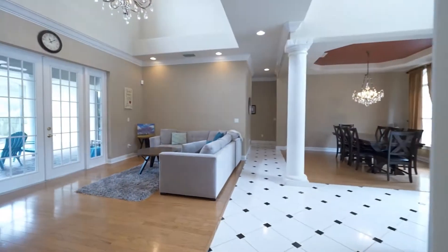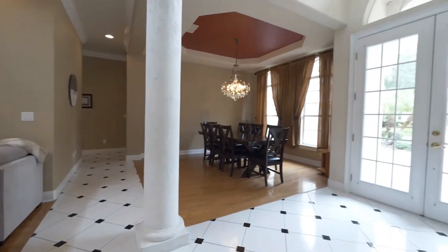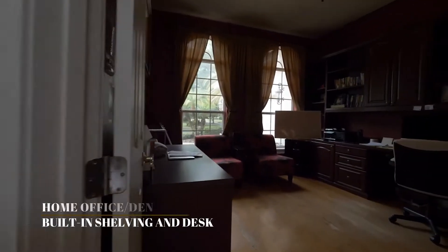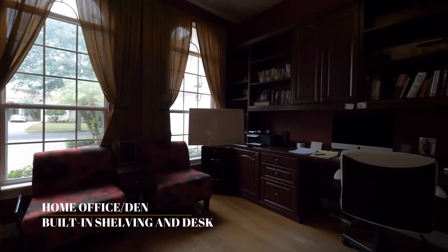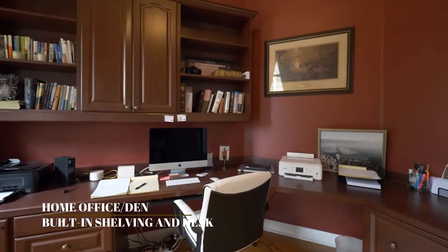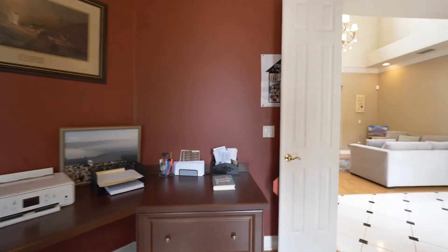Let me show you the lovely and cozy den that offers great accents such as built-in shelving and a desk. This room would make a perfect dedicated home office, library, music room, or anything you wish.